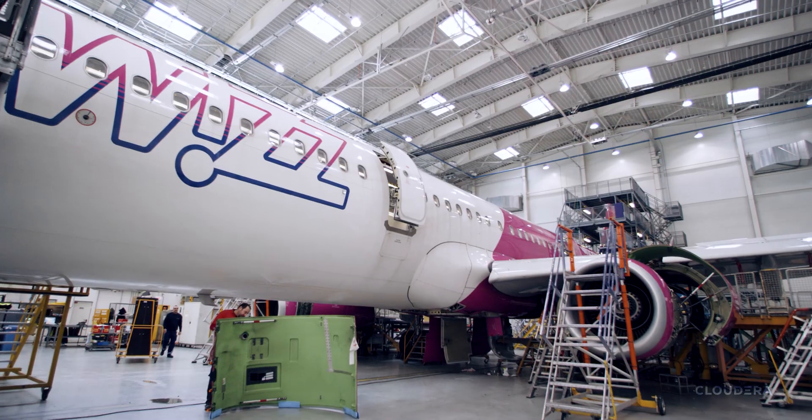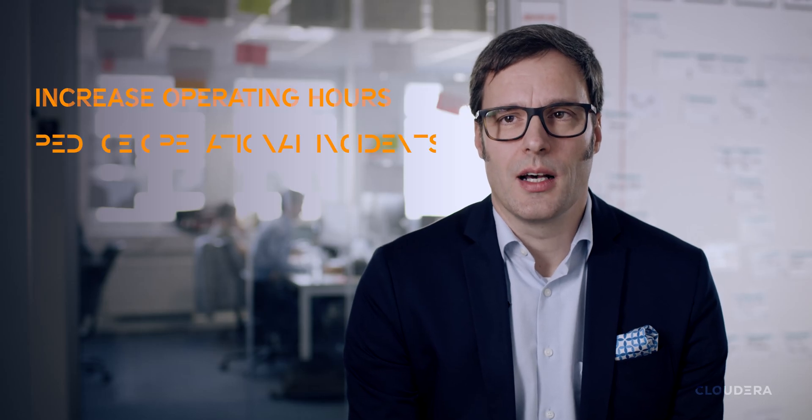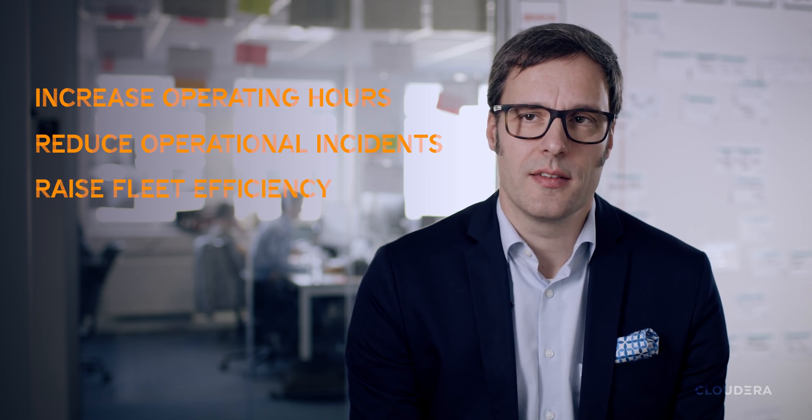Previously it was more or less impossible to handle large amounts of data and operate these algorithms in one system. Now with Cloudera it's possible, and it helps our customers — the airlines — to increase their operating hours, reduce operational incidents and raise the fleet's efficiency.